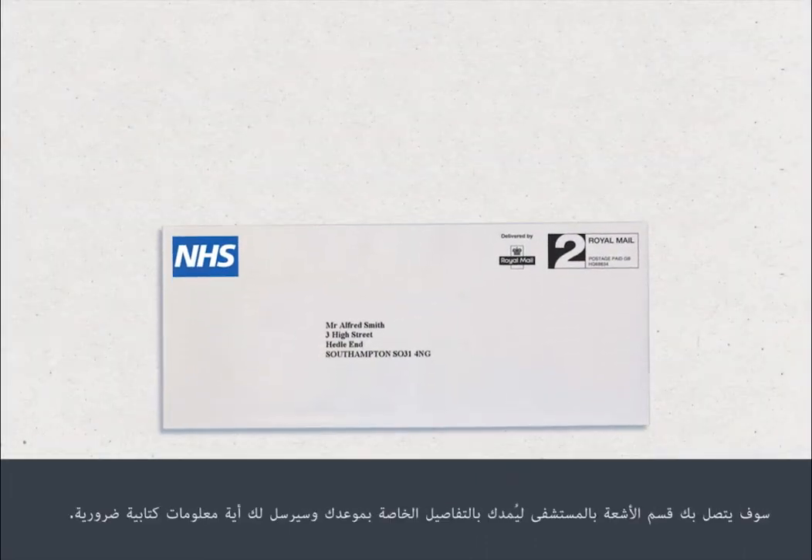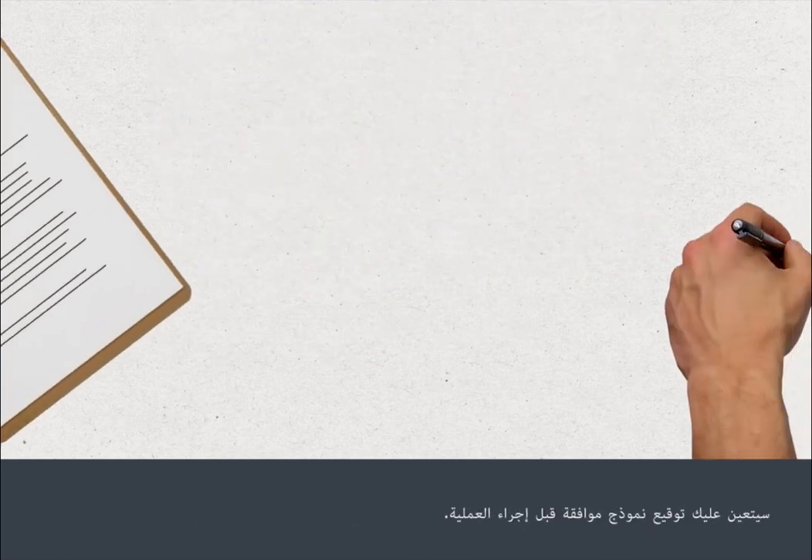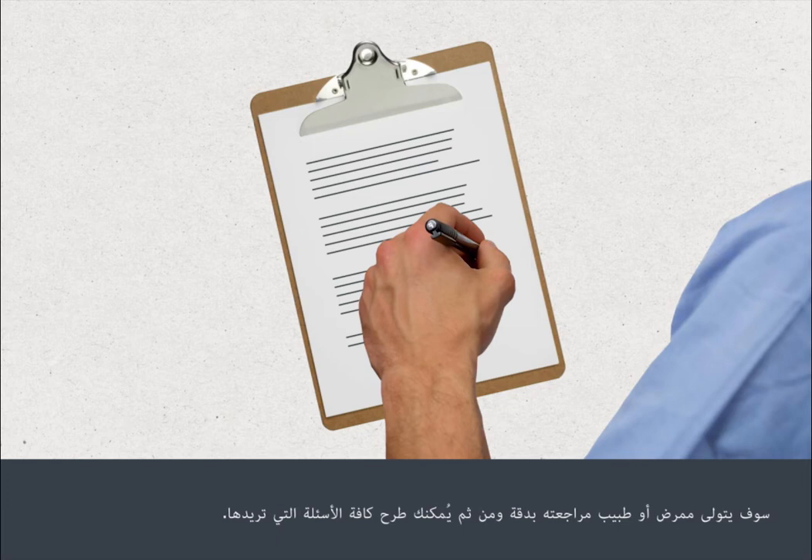The hospital's radiology department will contact you with details of your appointment and will send you any necessary written information. You'll need to sign a consent form before your procedure. A nurse or doctor will go through this with you and you can ask as many questions as you like.